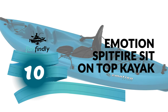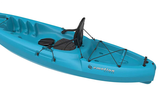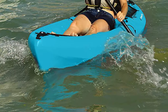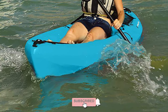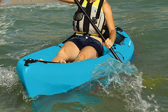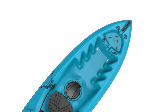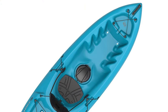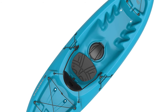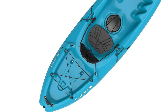The Emotion Spitfire Sit on Top Kayak is designed to effortlessly glide on flat water while providing kayakers with a comfortable and spacious kayak to cruise in. It features a slight rocker that increases maneuverability and a defined keel that maintains limited tracking. It is constructed of blow-molded polyethylene that creates a strong hull that can withstand knocks and blows.